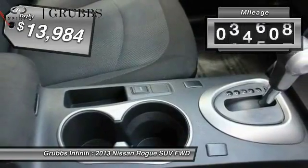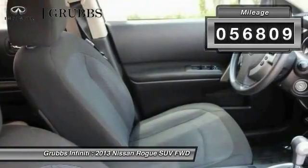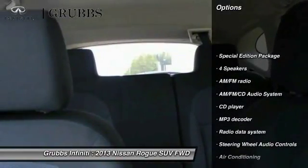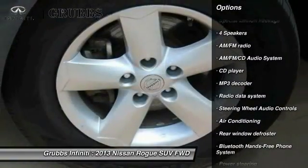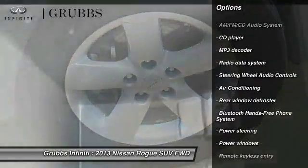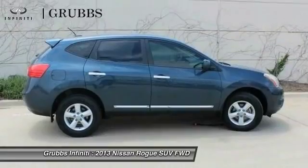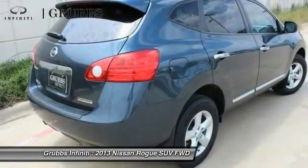This vehicle has less than 60,000 miles. Here are some of this vehicle's great options: steering wheel audio controls, traction control, air conditioning, dual airbags, power steering, 4-wheel disc brakes, AM FM stereo with CD player, fog lights, power windows, security system.